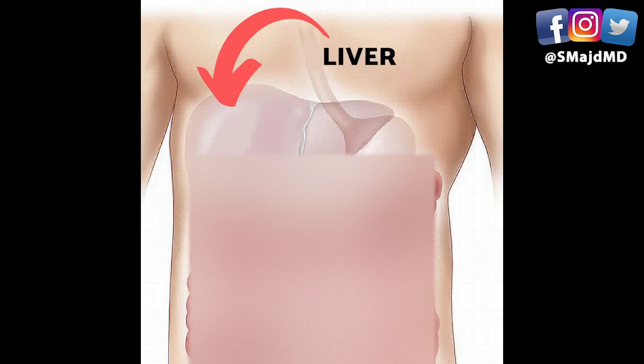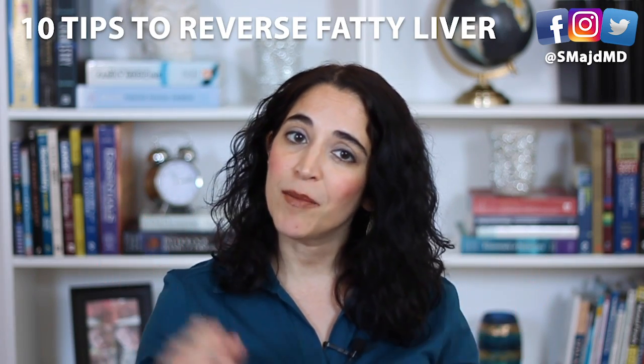Did your doctor just diagnose you with fatty liver? You're not alone. Up to 46% of the US are also affected by it. So by the end of this video, you'll learn 10 tips to help reverse it.